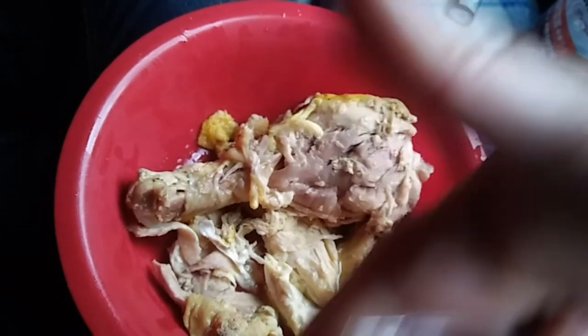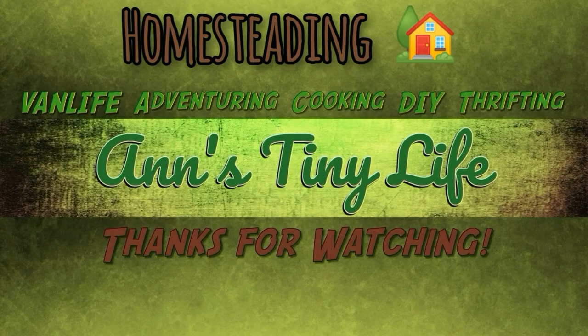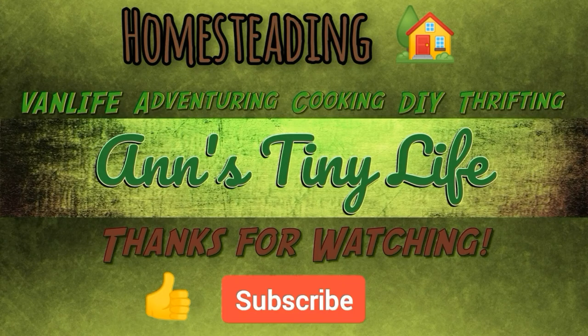Yeah, this was an awesome day with my new crock pot. Thanks for watching everybody, I hope you enjoyed the video. Make sure you like, subscribe, hit the bell, and y'all have a good one!